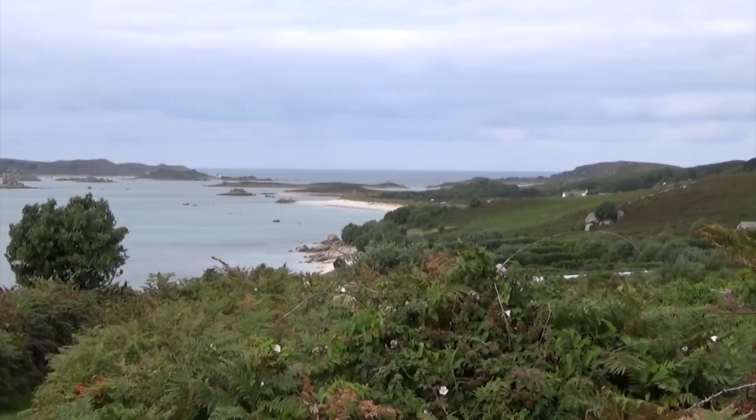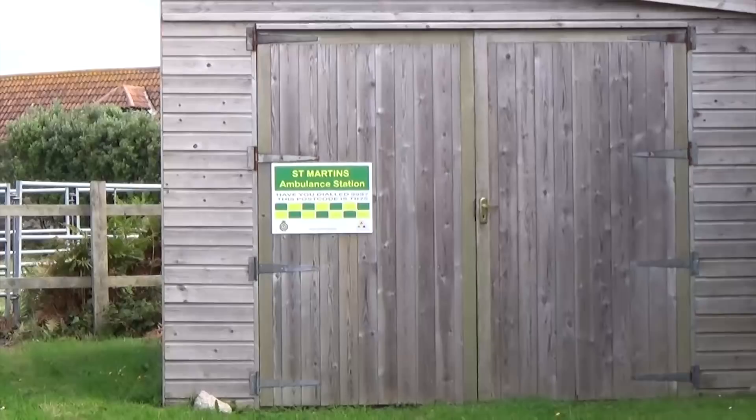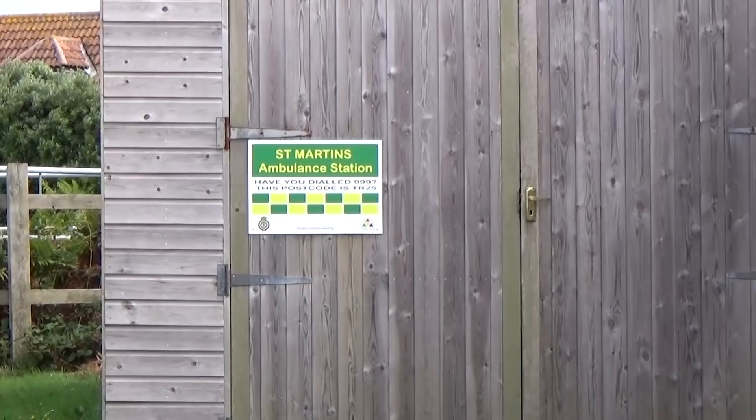Courgettes growing here. This is the ambulance station — this is the funny thing about the Isles of Scilly, you'll suddenly hit things that are quite different. There's probably a tractor or something similar as the ambulance in there, but I'm sure it's very effective.